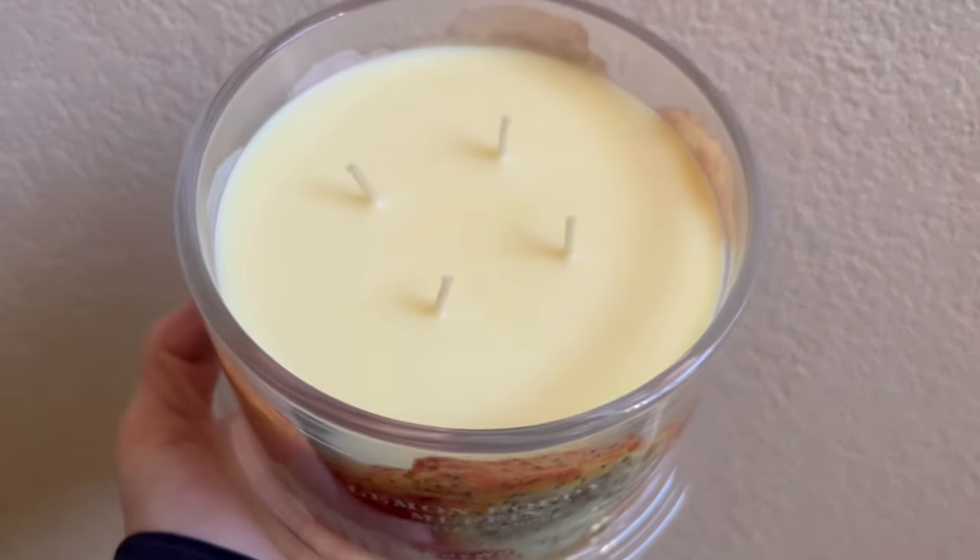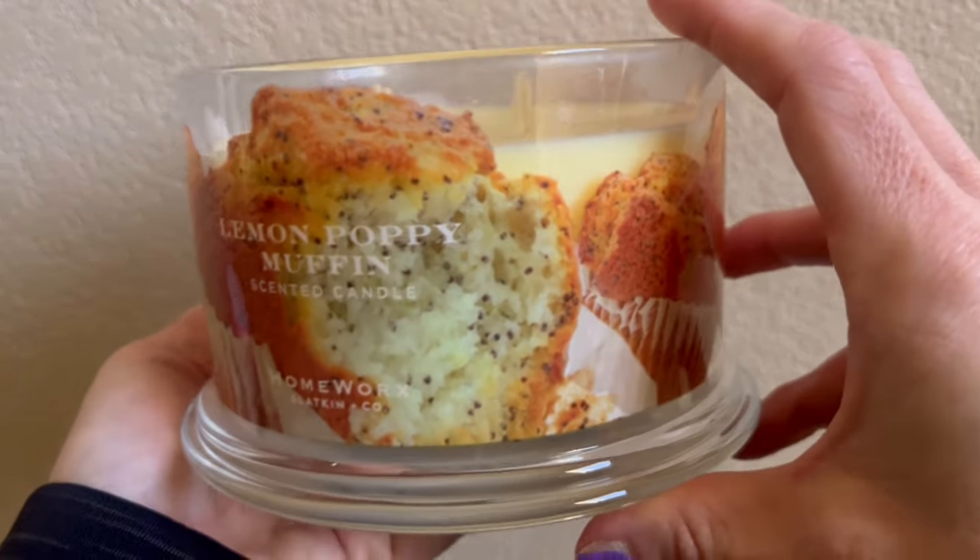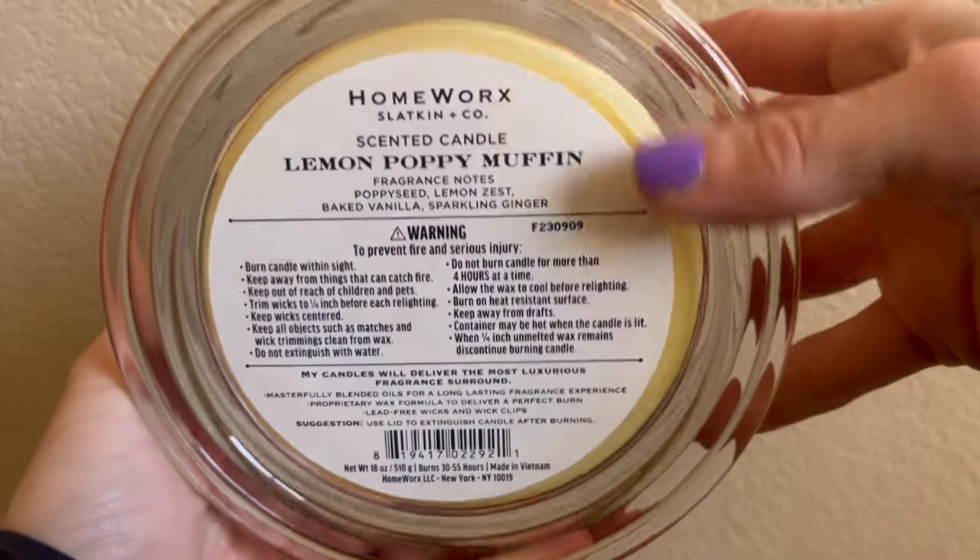The first candle I repurchased was Lemon Poppy Muffin. Nobody is surprised to see me purchase this candle again — I've been waiting for it to come back for a couple of years. Fragrance notes are poppy seed, lemon zest, baked vanilla, and sparkling ginger. The pour date is September 9th, 2023. Some people say they don't like the ginger note, but to me that actually makes it smell like a more authentic lemon poppy seed muffin. I recently finished my last one and wanted another. This smells like you have lemon poppy seed muffins in your home.